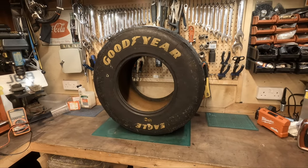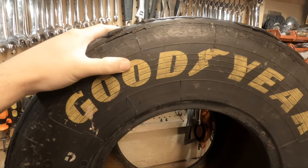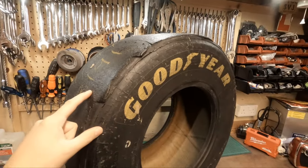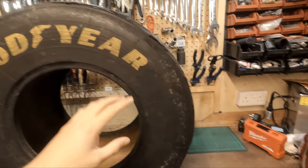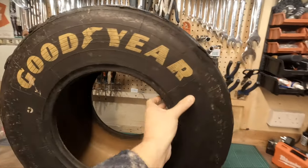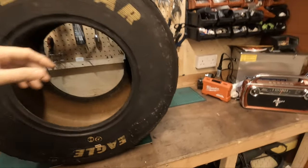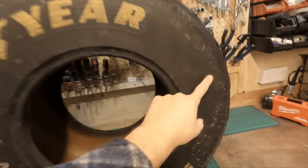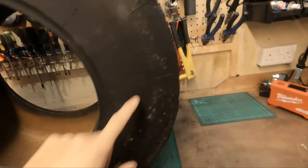There it is guys - the Goodyear Eagle F1 Formula One tire. The guy said this is believed to be from the 90s, so well before I started watching Formula One. There is writing on this tire on both sides, so to me that means nothing, but I'm hoping some of you guys out there can help me out. I'll do a part two if I find out a lot of information and can fill in the blanks.